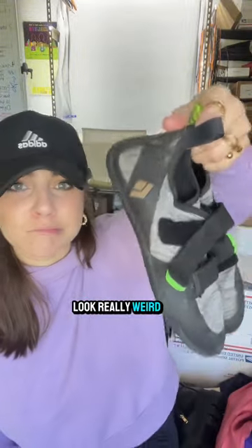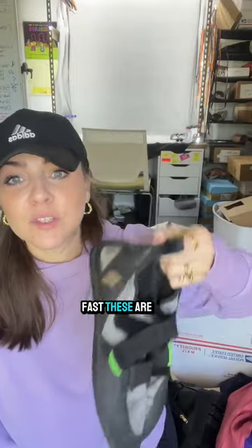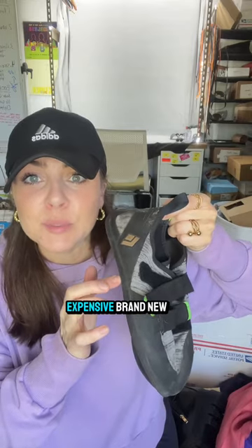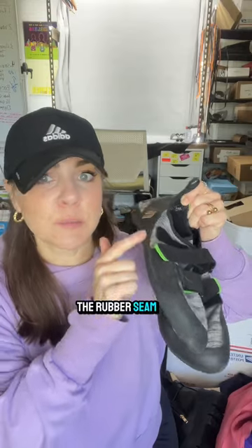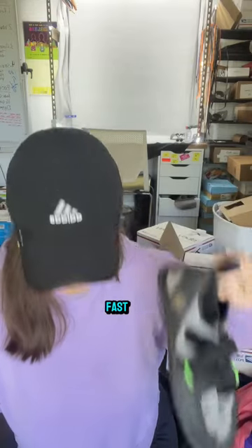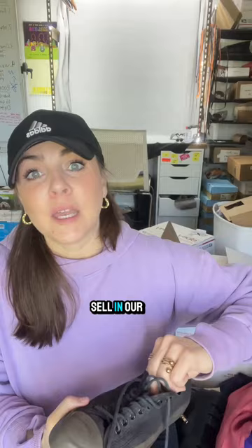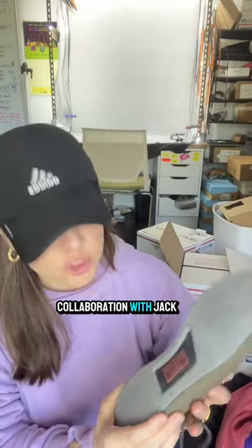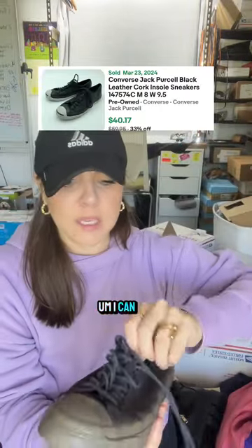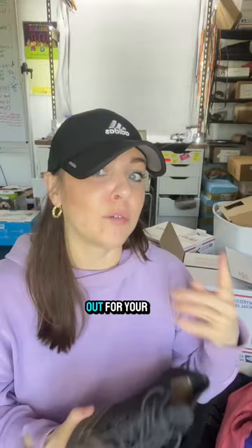These look really weird — have you ever seen these? Grab them! They sell super fast. These are climbing shoes, and they're actually pretty expensive brand new. Always make sure you're checking the rubber seam to ensure it's still good and intact. My favorite brand to resell is always going to be Converse — it always ranks in our top sellers. This pair is a Jack Purcell by Converse collaboration with a cork insole, so you can get a little more money.